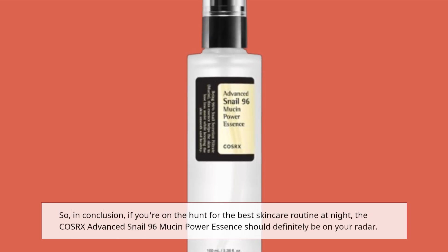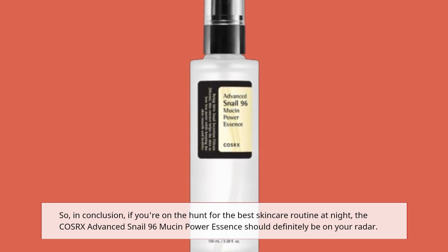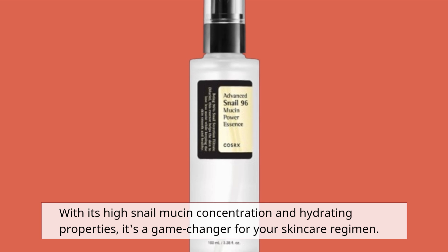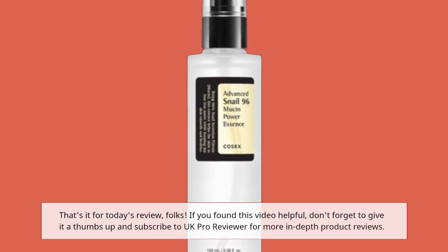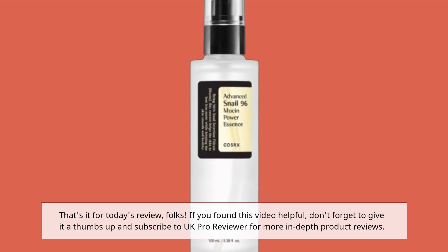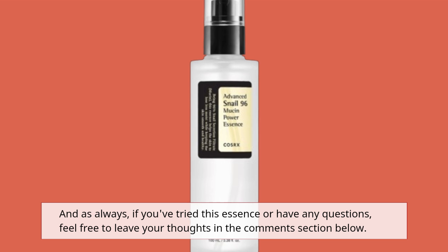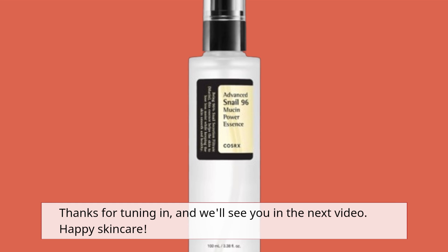In conclusion, if you're on the hunt for the best skincare routine at night, the COSRX Advanced Snail 96 Mucin Power Essence should definitely be on your radar. With its high snail mucin concentration and hydrating properties, it's a game-changer for your skincare regimen. That's it for today's review, folks. If you found this video helpful, don't forget to give it a thumbs up and subscribe to UK Pro Reviewer for more in-depth product reviews. And as always, if you've tried this essence or have any questions, feel free to leave your thoughts in the comment section below. Thanks for tuning in, and we'll see you in the next video. Happy skincare!